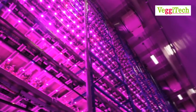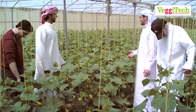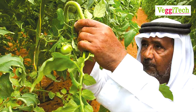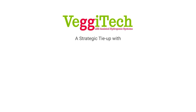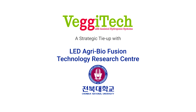Instead, the plants can be grown in just one square meter to a massive vertical farm. This also allows for small-scale farmers and individuals to become entrepreneurs and start a business by operating this system on a large scale. Vegitech has a strategic tie with the LED Agro Biofusion Technology Research Centre of Cheongbuk National University, Aksan, South Korea.